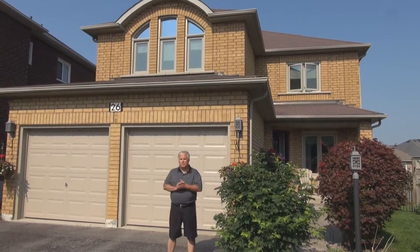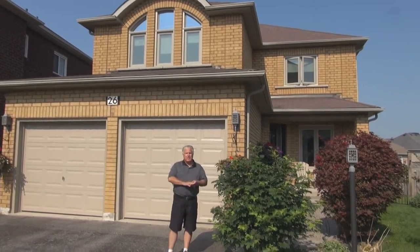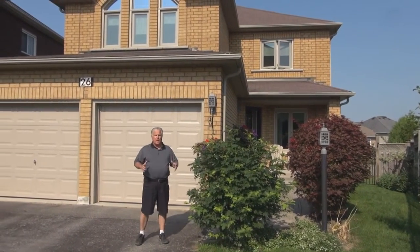Good morning. I'm Michael Baird from Incon Millennium. We're in a great location this morning at 26 Strickland Crescent here in Ajax. It's called the Riverside Community, just down the street from the golf course, right off of Church Street in the Delaney location.